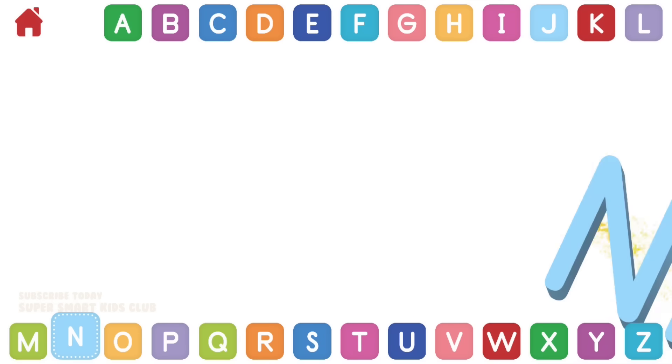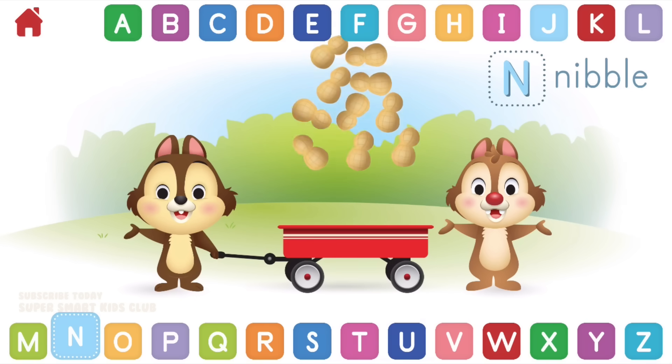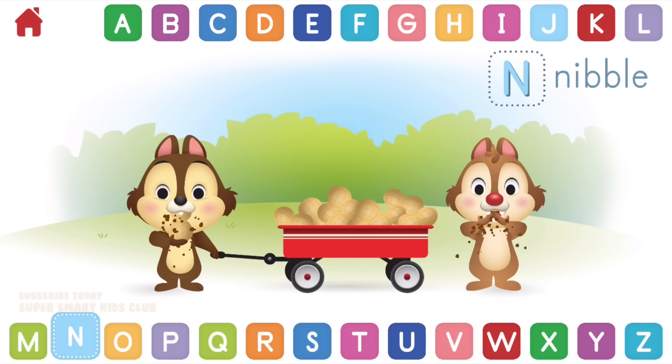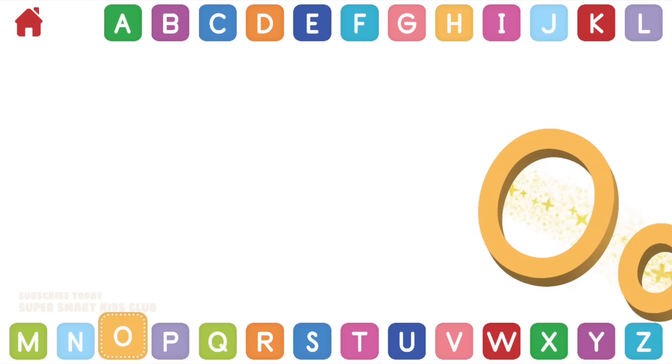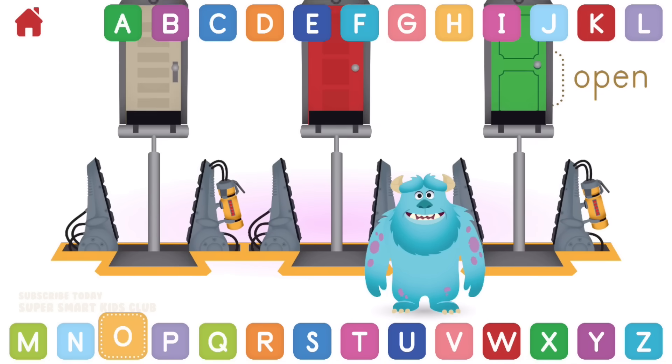Let's learn about the letter N. N makes the sound. Can you help Chip and Dale nibble the nuts? Nice work, you helped them nibble! N, nibble.